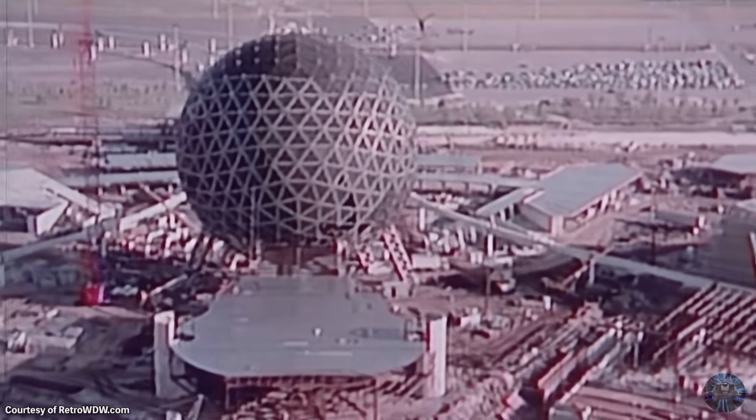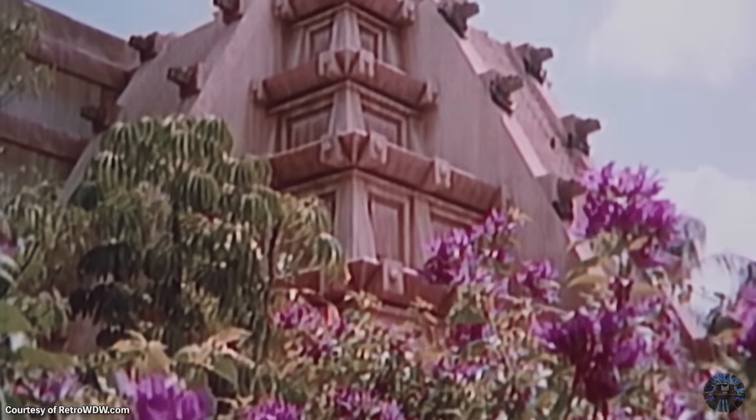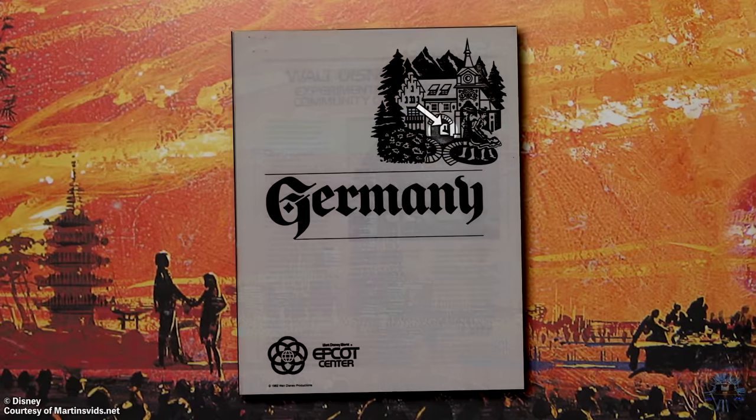During the construction of Epcot, the World Showcase was to have a number of day-one attractions. These included experiences like El Rio del Tiempo, Meet the World, and the Rhine River Cruise.